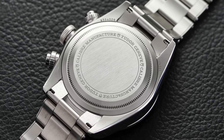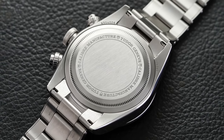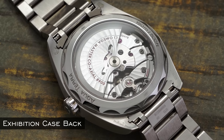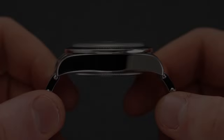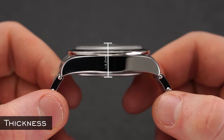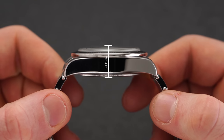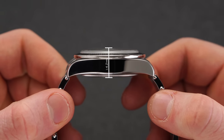Some case backs are closed — made of a solid material that can be snapped on or screwed down. Exhibition case backs on the other end are transparent and allow a view of the movement within, typically coming in mineral or sapphire. Thickness measures the distance between the top of the crystal and the bottom of the case back, an important figure for wearability, measured in millimeters.